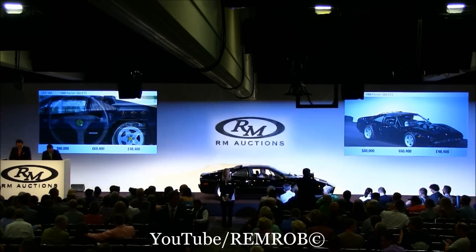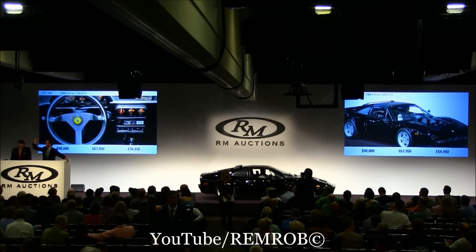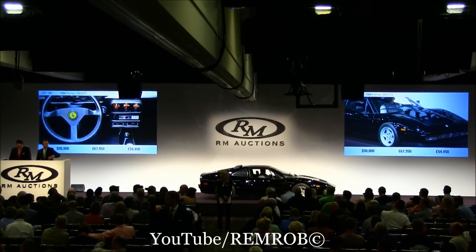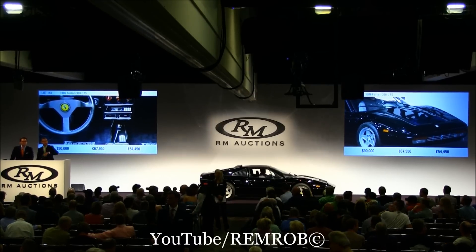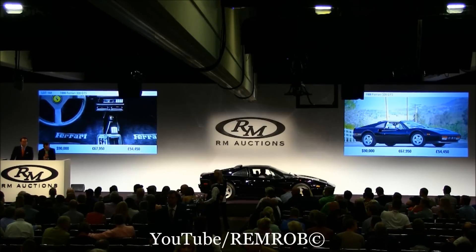At $80,000 — $90,000, thank you. Back here on my left at $90,000. I have $100,000 now. At $90,000 then here on my left. At $90,000 then I'm selling — are you waving at me, sir? Are you all waving? Would you like to own a Ferrari 328? Just waving — not such a good idea.